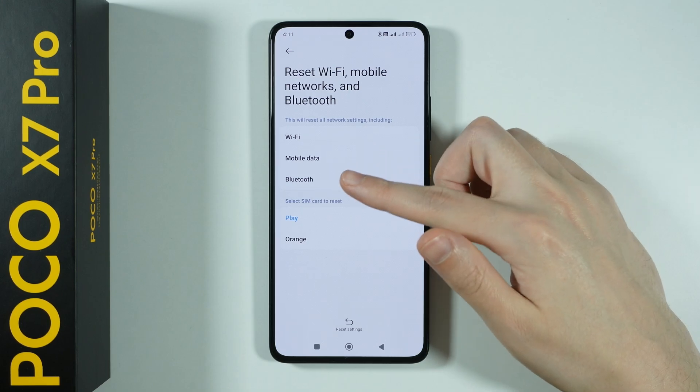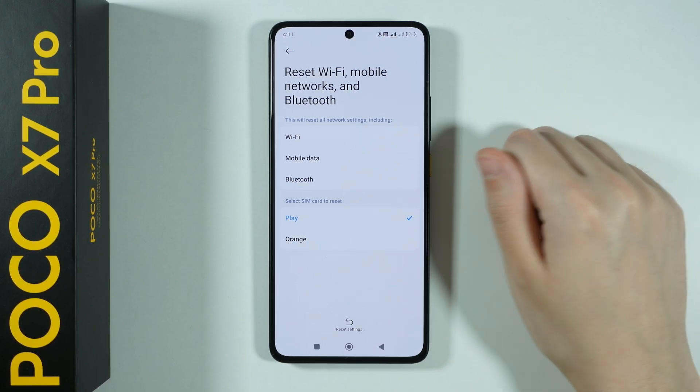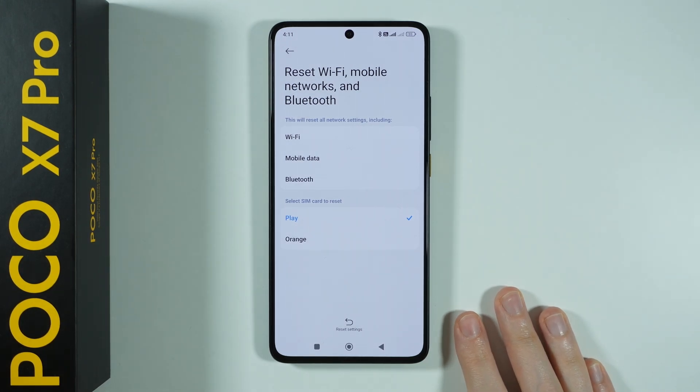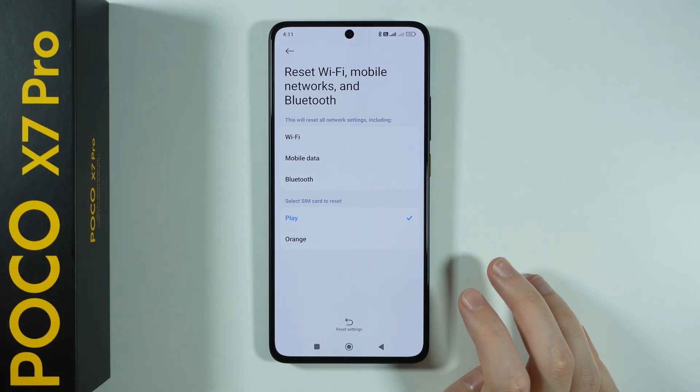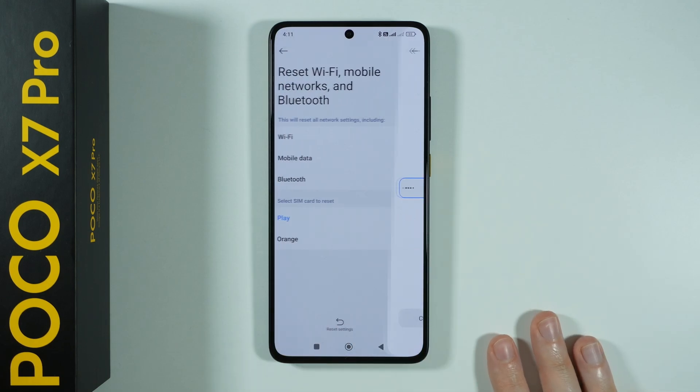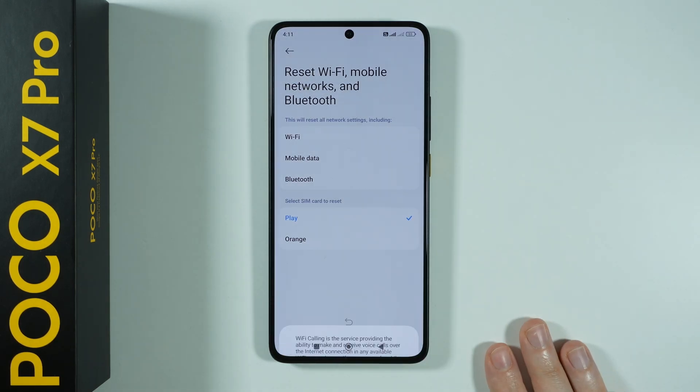You will need to turn it back on, and with your Bluetooth devices you will need to pair them again. So once you are certain that you want to reset, then of course we want to press reset settings, enter the screen lock password, and then confirm that you want to reset.